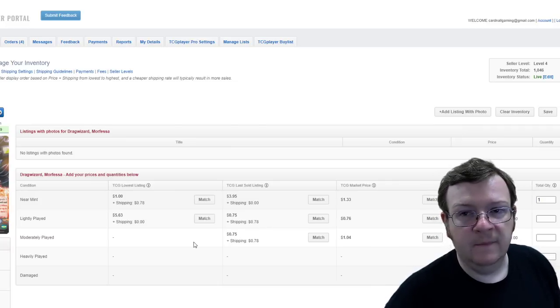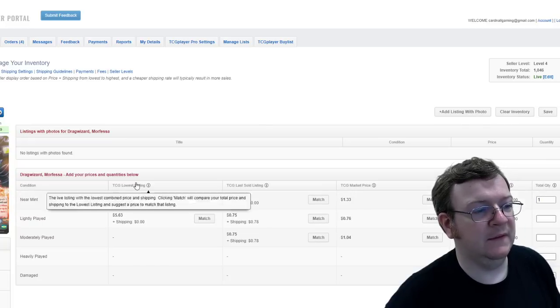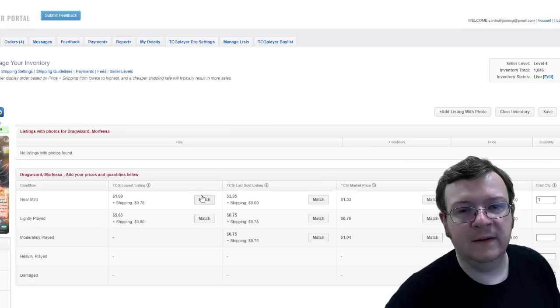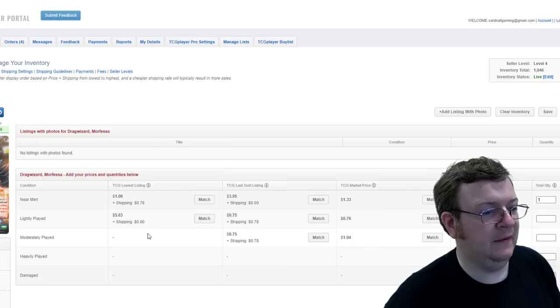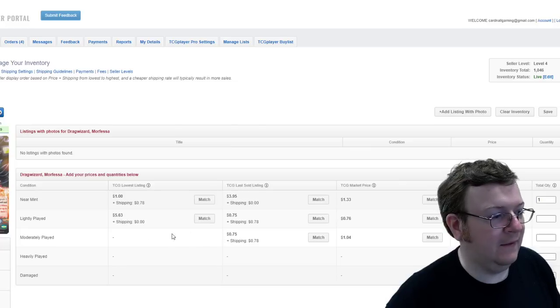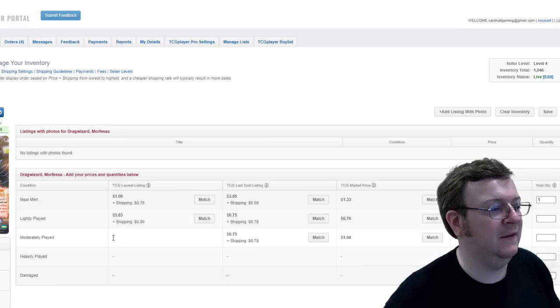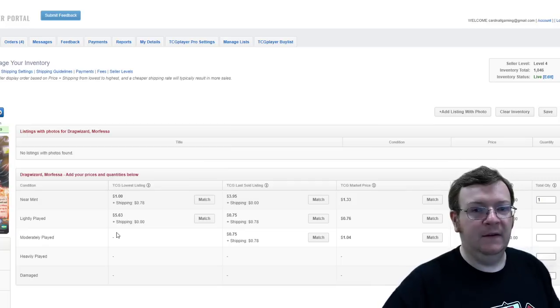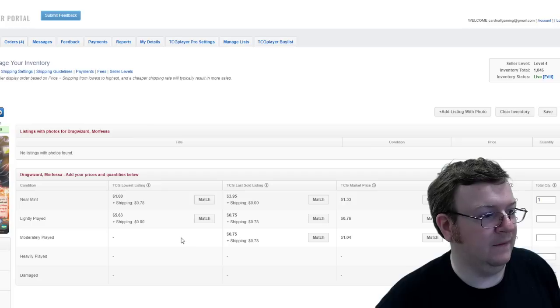For example, if I don't have any cards available — like for a moderately played slot that has no listing currently — I get to pretty much set the price. I can look and see the last one sold was 75 cents, so if I'm the only one there I could say, well, I'm going to be cheaper than the lightly played. If this lightly played was $5.63, I come along and price mine at $4.99. That's how it worked and it's super useful information.